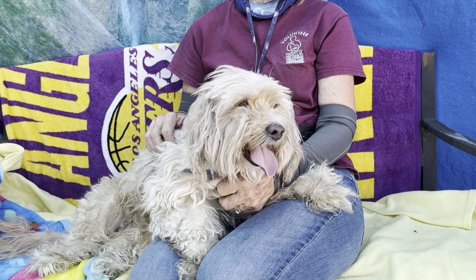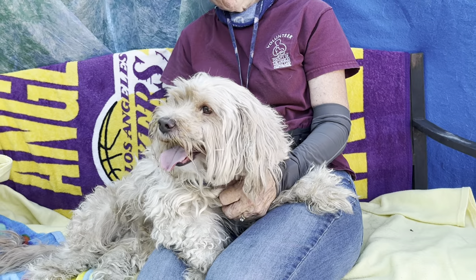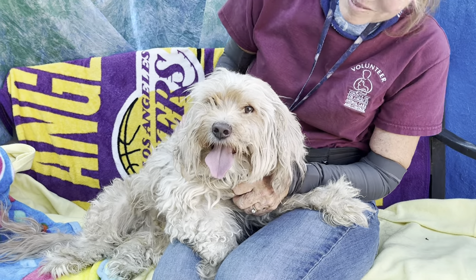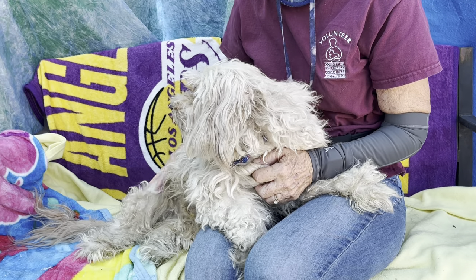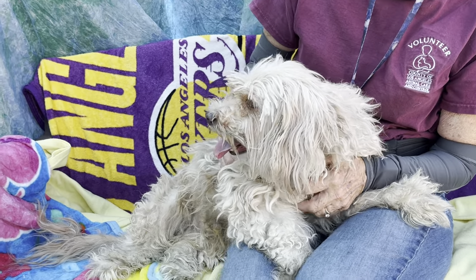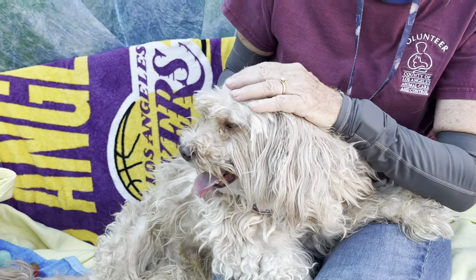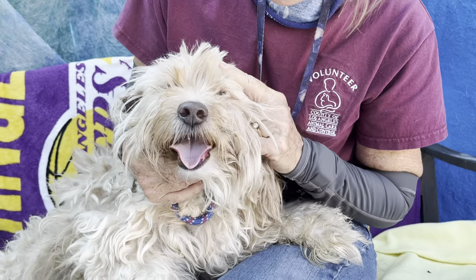He came into the care center on August 24th as a stray, and no one came to claim him, so he's up for adoption, and he definitely needs a spa day. He might have been out on the streets for a while, so he needs a good grooming, but Karen kind of trimmed up his face a little bit so you can see how adorable he is. He's so cute.